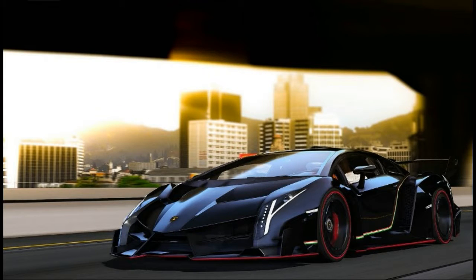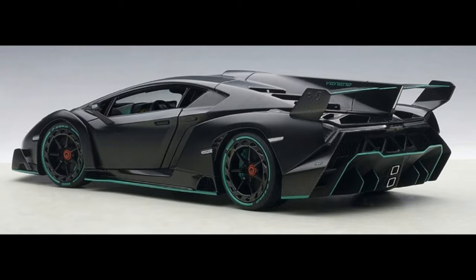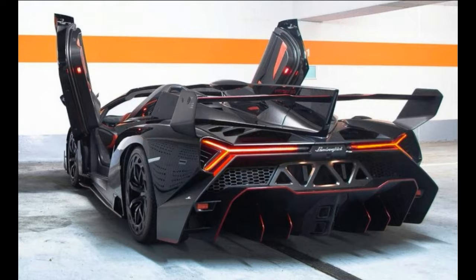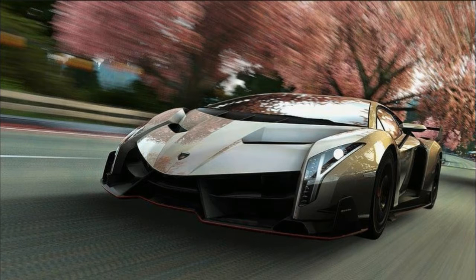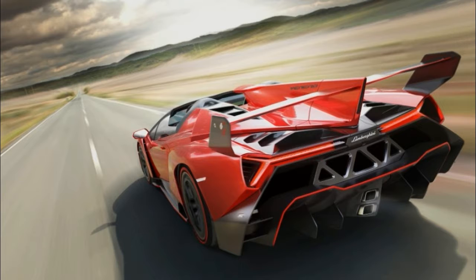Chassis: monocoque in carbon fiber. Body exteriors in carbon fiber. Open roof with fixed roll bar system. External mirrors electrically operated, heated, and foldable. Rear dynamic spoiler manually adjustable with three positions. Completely paneled underbody. Front rims: 20-inch specific forged, 9J x 20 ET 32.2. Rear rims: 21-inch specific forged, 13J x 21 ET 66.7. Front tires: 255/30 ZR20. Rear tires: 355/25 ZR21.